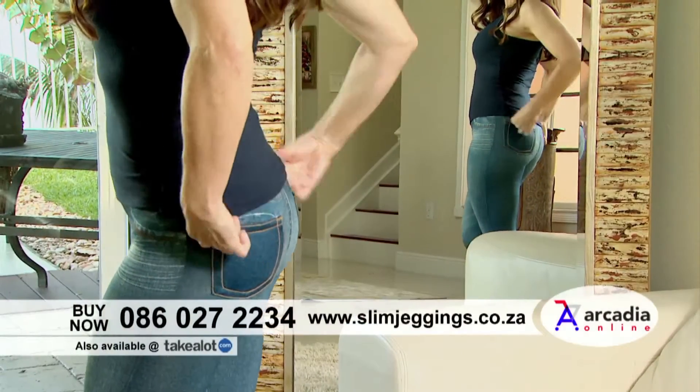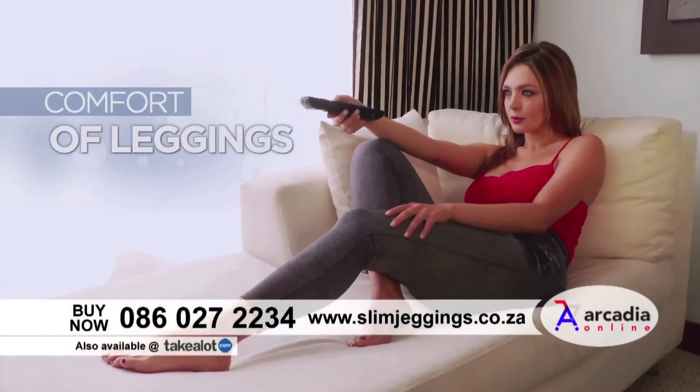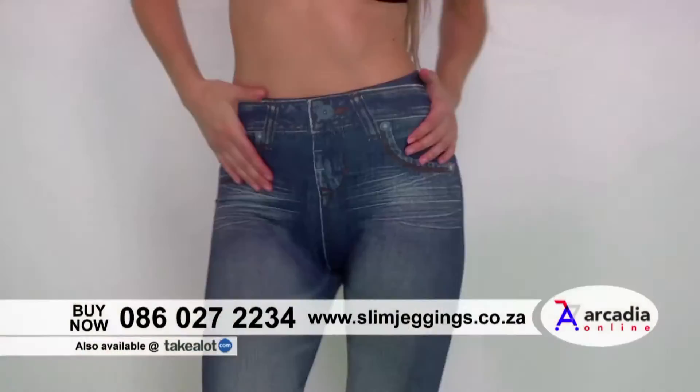Introducing the new Slim Jeggings by Slimy. The power of a body shaper, the comfort of leggings, and the look of jeans.